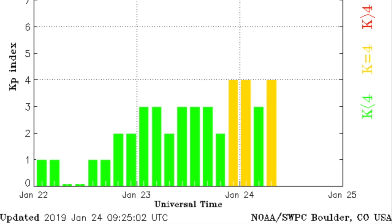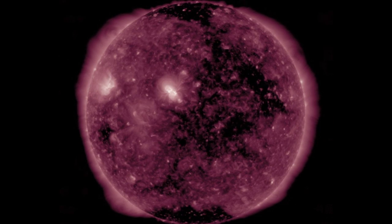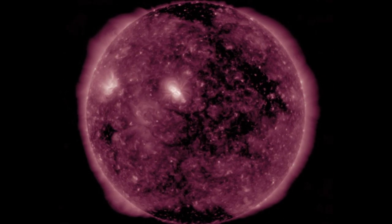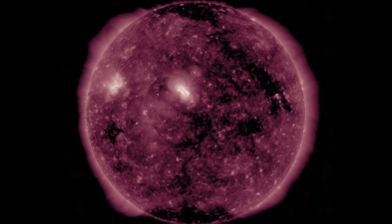The most likely effect is nice auroral activity near the polar region. The solar wind from the next coronal hole on the left is still approximately five days away, but its interplanetary magnetic fields will begin interacting with Earth considerably earlier — perhaps as early as tomorrow night.